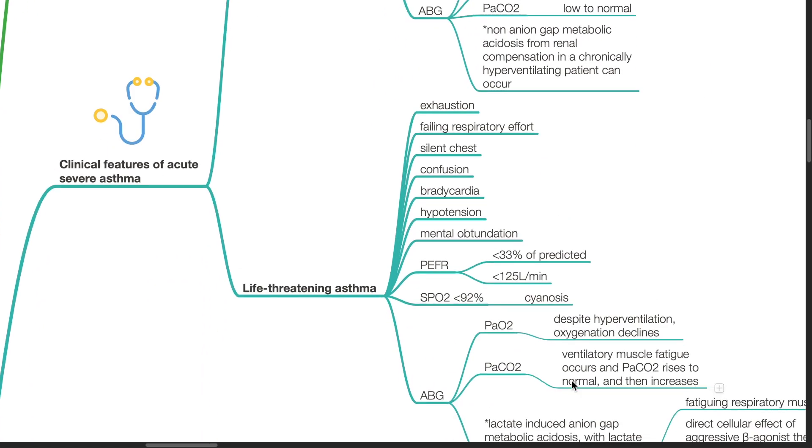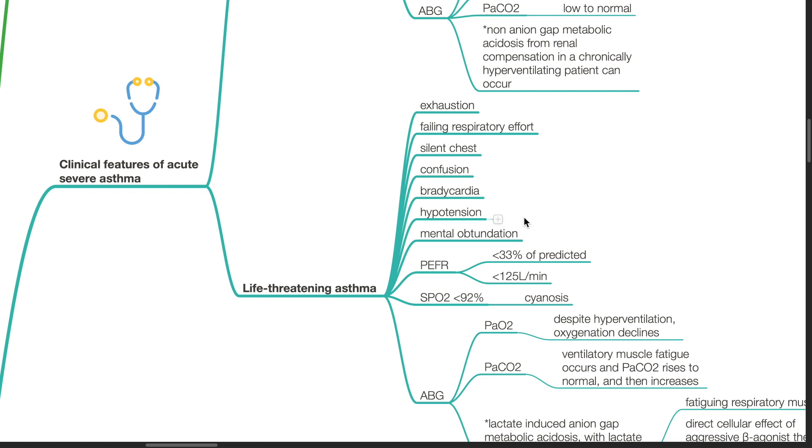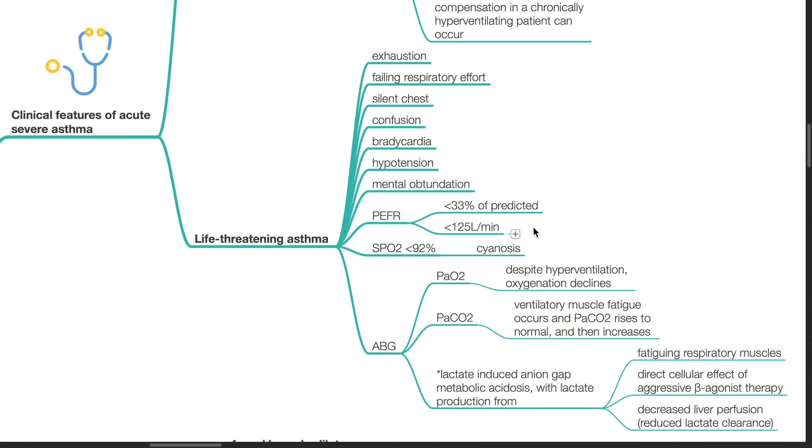In life-threatening asthma, the patient is exhausted with failing respiratory effort. There might be confusion, mental obtundation, silent chest, bradycardia, and hypotension. PEFR is less than 33% of predicted or less than 125 litres per minute. SpO2 is less than 92% and cyanosis is likely.